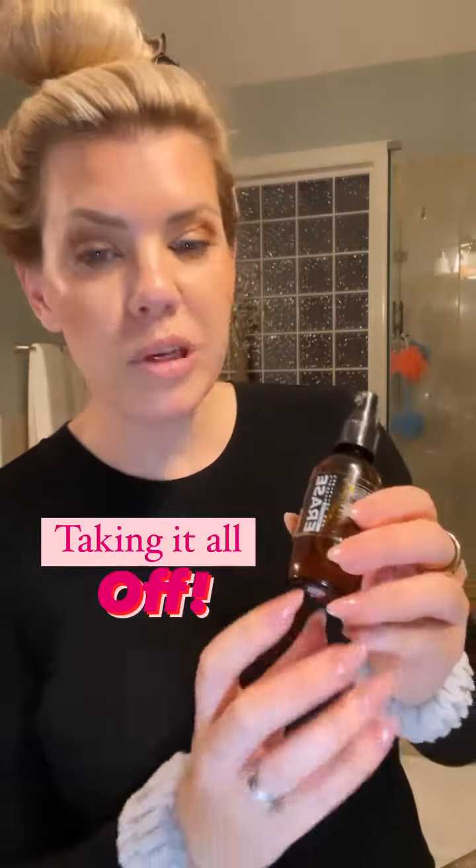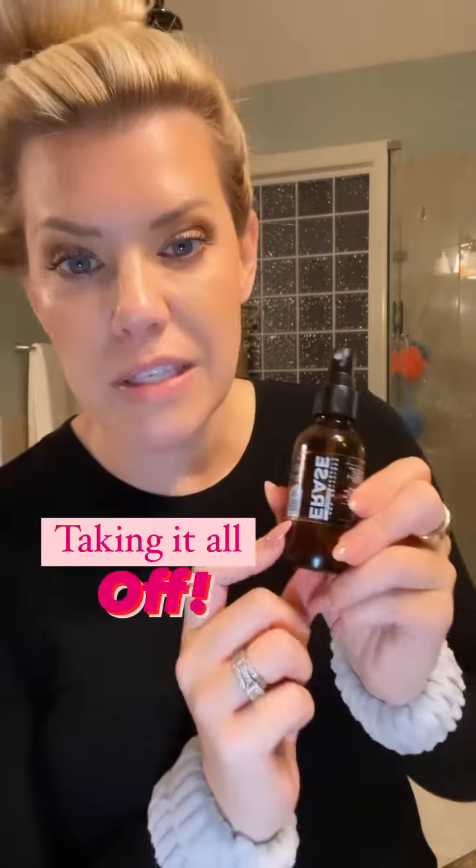Tonight we're changing it up a little bit and we're taking our makeup off. This is Erase by Pomathera. It's the very first step that I do in cleansing my face at night. It's easy, it's fast, and great for your skin. I absolutely love this product. I don't go a night without it.